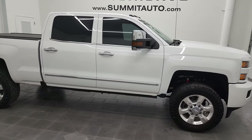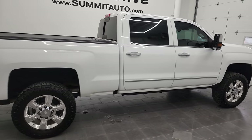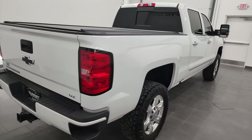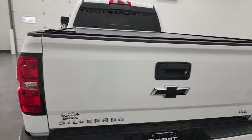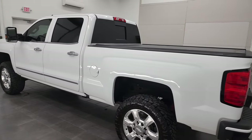Hey, this is Brett and this 2019 Chevy Silverado 2500 Crew Cab Short Box is stock number 12950Z. We are here at Summit Automotive in Fond du Lac, Wisconsin, your new and used heavy duty truck headquarters.